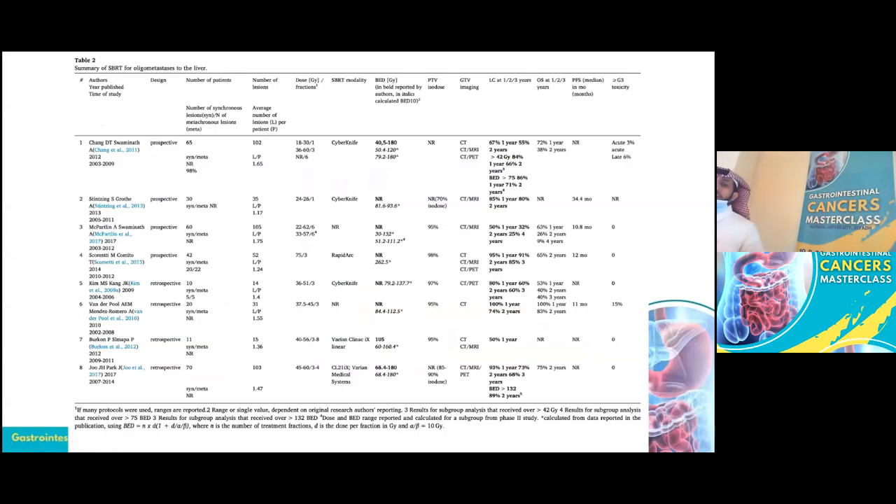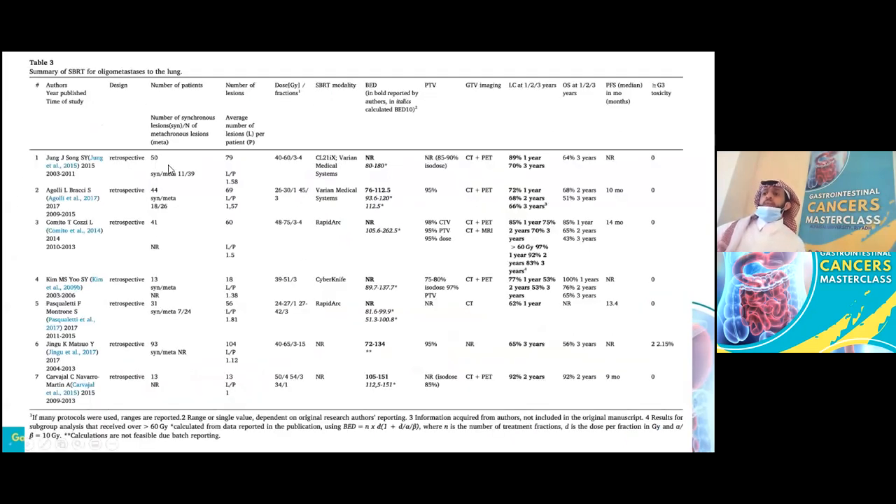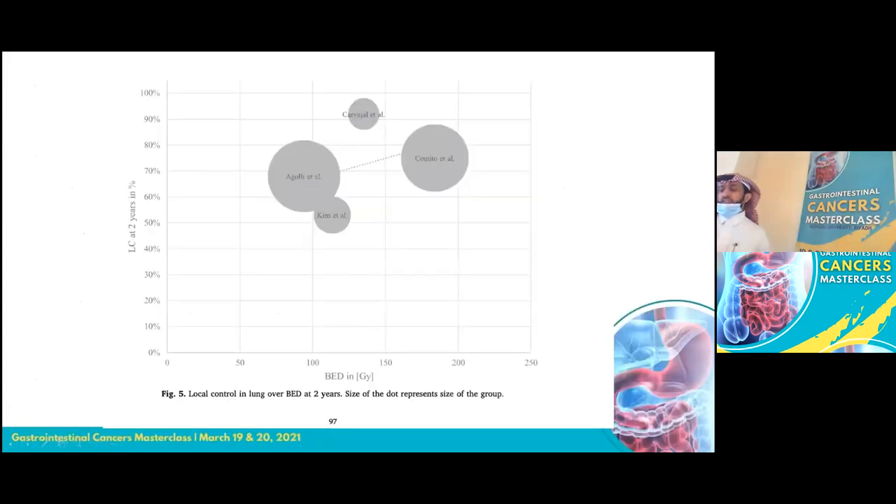This table shows multiple prospective and retrospective studies on liver SBRT, especially in colorectal cancer, demonstrating good local control at one and two years — varying between trials due to dose and patient selection. Lung SBRT shows similar results. A systematic review confirms that with higher dose, you get better local control.